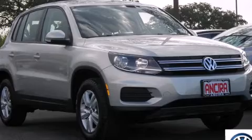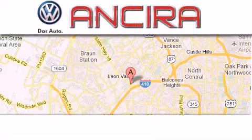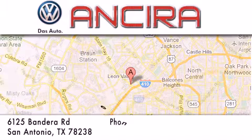Call or visit us right now and arrange your test drive today. Ansira Volkswagen is conveniently located at 6125 Bandera Road, just outside Loop 410.